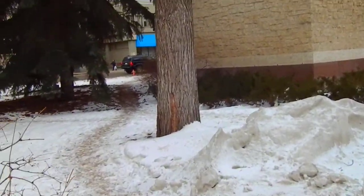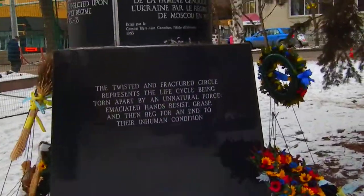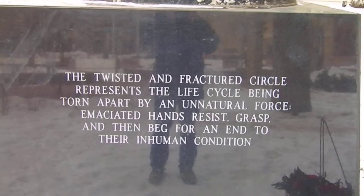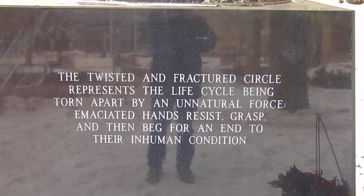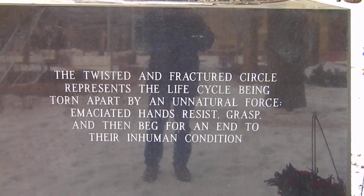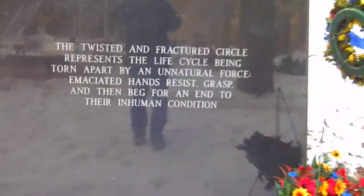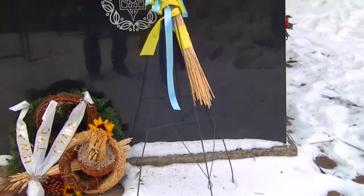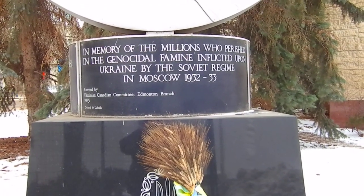We'll go over here to show you the Ukraine monument. I'll read it to you: 'The twisted and fractured circle represents the life cycle being torn apart by an unnatural force. Emancipated hands resist, grasp, and then beg for an end to their inhuman condition.' In memory of the millions who perished in the genocide.